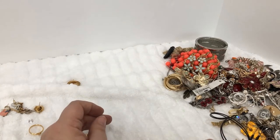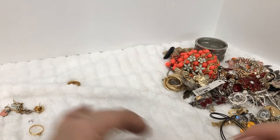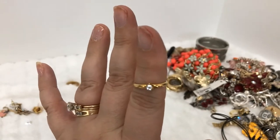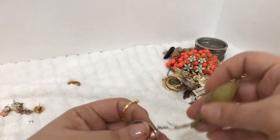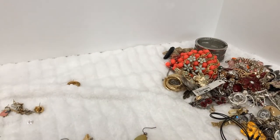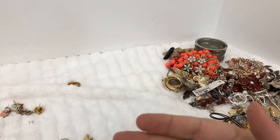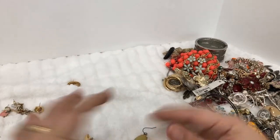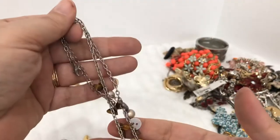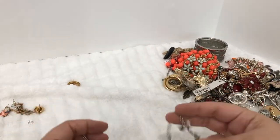It's not magnetic — we'll check it out anyway. Here's a little fashion ring. There's some earrings — see if we get any matches, we'll do that at the very end. And here's a beaded necklace.